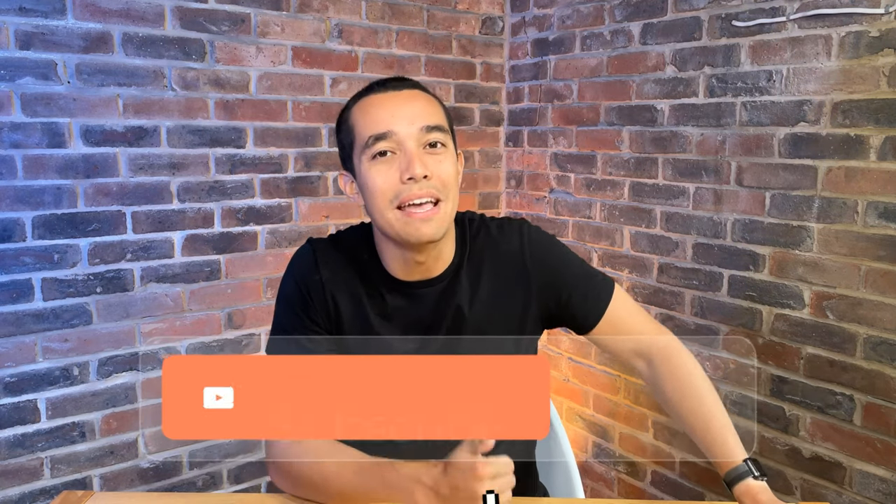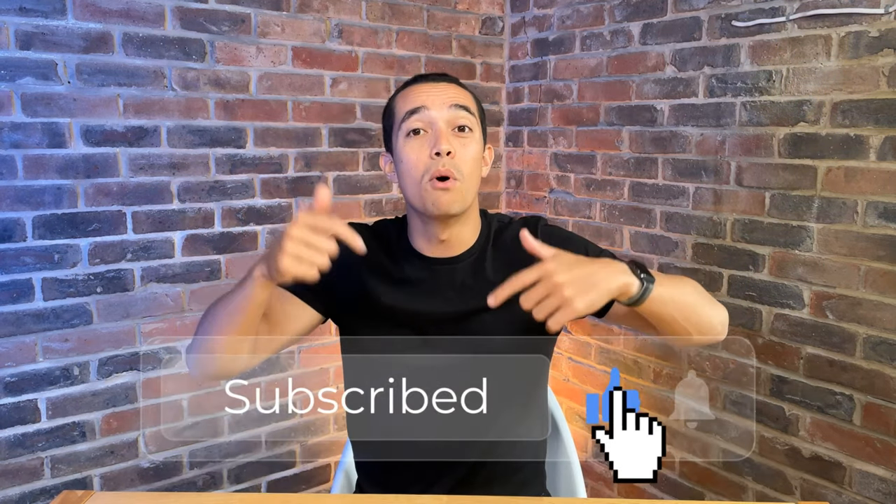Thanks for watching Deal Hunters and don't forget to thumbs up this video if you enjoyed it, subscribe for more, and let me know in the comments which you think is the best deal or new product. Deal Hunters, I'll see you in the next one.